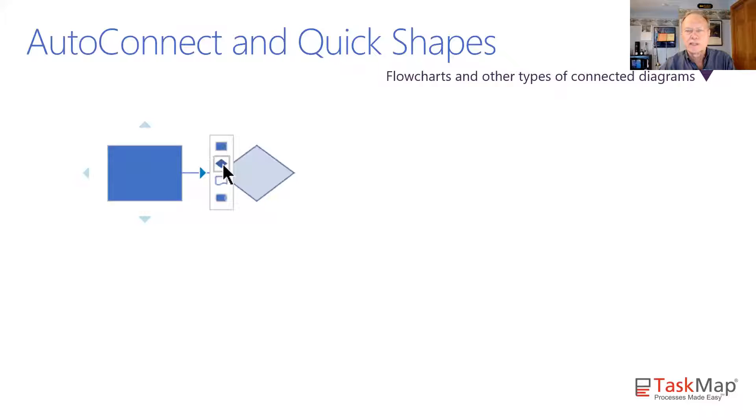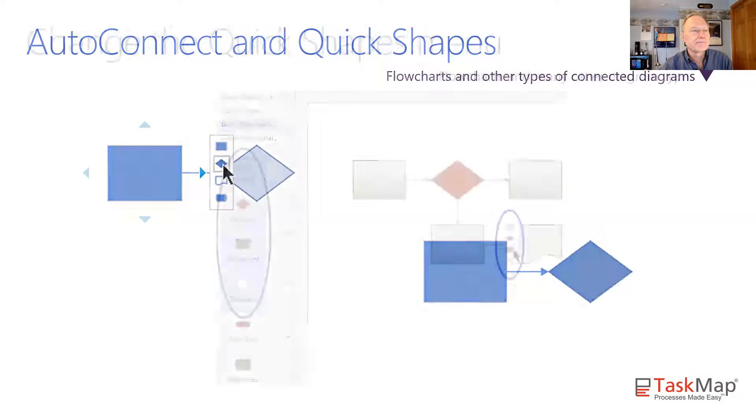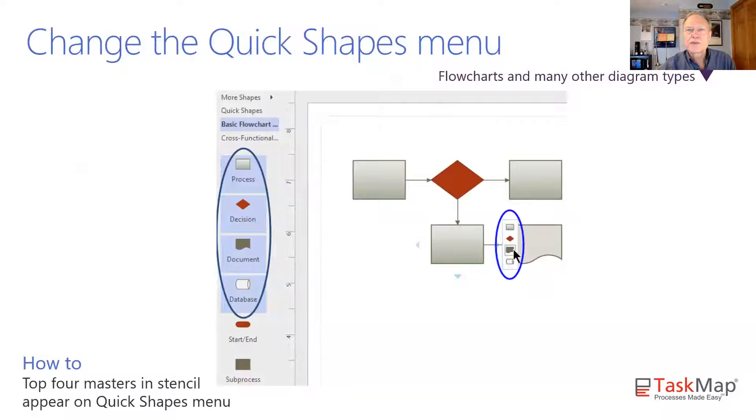The autoconnect arrows also work in conjunction with something called the quick shapes menu — tip number three. The quick shapes menu is a way to avoid having to take your mouse back to the stencil and drag another shape onto the page repeatedly. You can actually click and have shapes magically appear. It's really very handy and a lot of labor saving. I use this all the time.